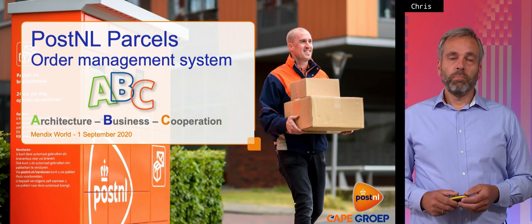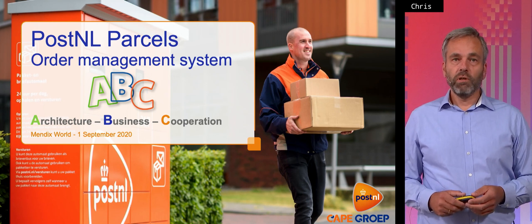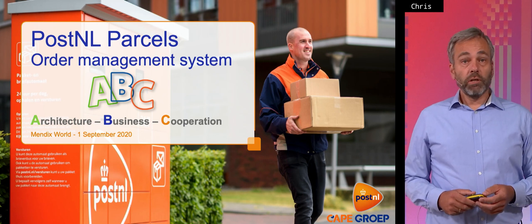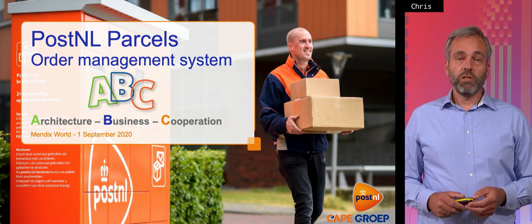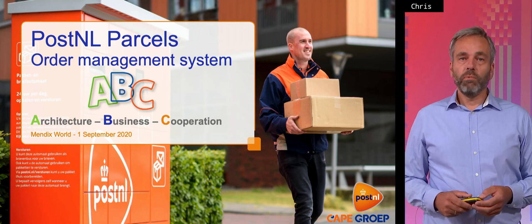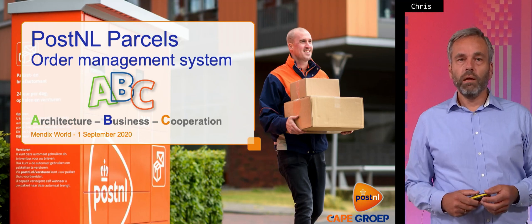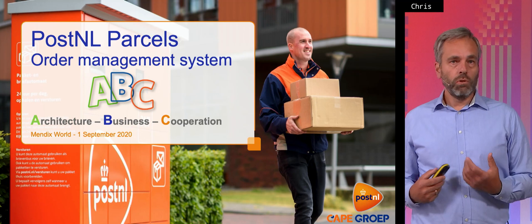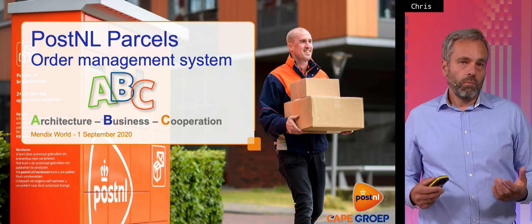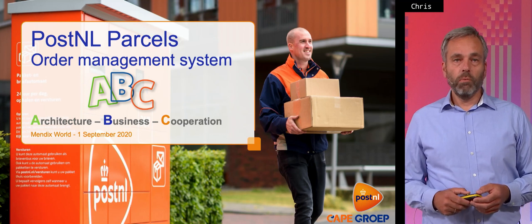PostNL is a postal company which is mostly famous for delivering letters — 50 million pieces a day — and parcels — one and a half million pieces a day. Further, we are an all-round logistical company which delivers furniture, large goods, freight. We do cool transport, we do secure transport, we do express services, so an all-out company.